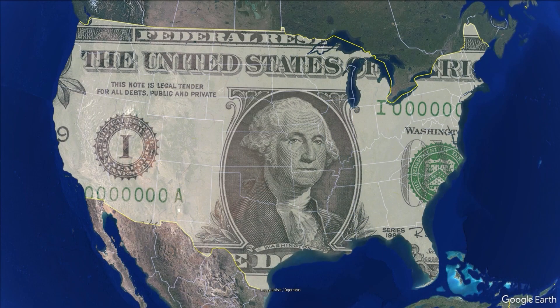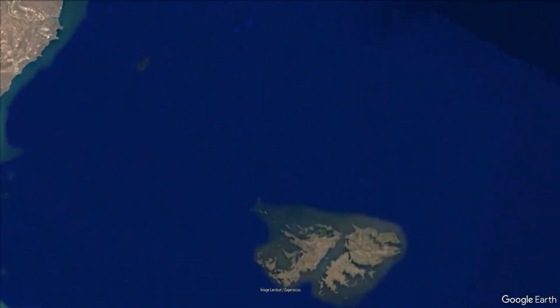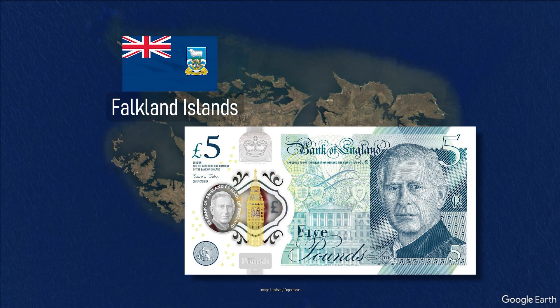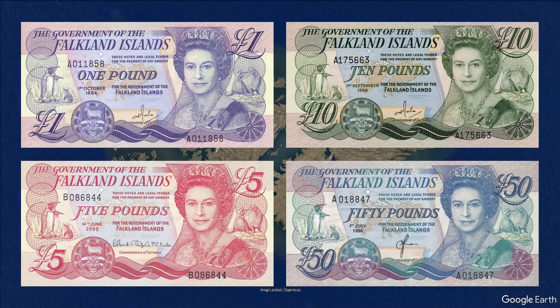The Falkland Islands are a British overseas territory located 200 miles off the southern Argentinian coast in the Atlantic Ocean. The Falkland Islands currency is the pound and it's pegged to Great Britain's pound sterling. The design of the five-pound note has not changed since 1983 and all denominations only vary by color.